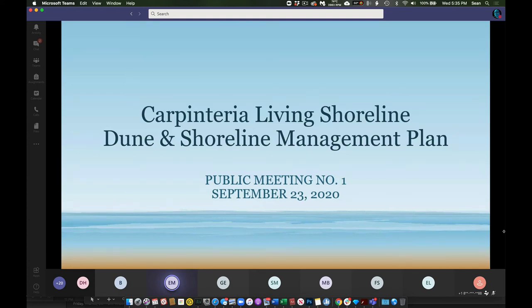Hello everyone. My name is Erin Maker. I'm the Environmental Program Manager for the City of Carpinteria. Thank you for making time this evening to come to our kickoff meeting for our Dune and Shoreline Management Project.